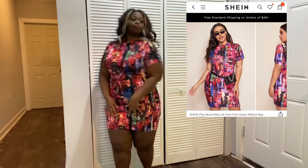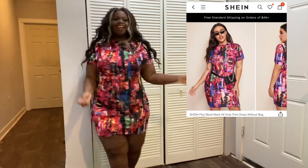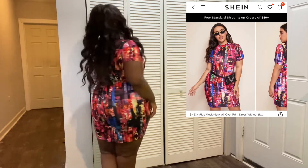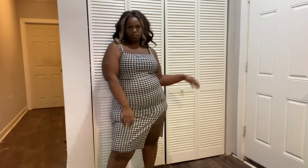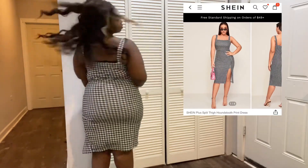I absolutely love this dress — it fits so well. This next dress was a bit too small on me, but it's cute; it gives me retro vibes.